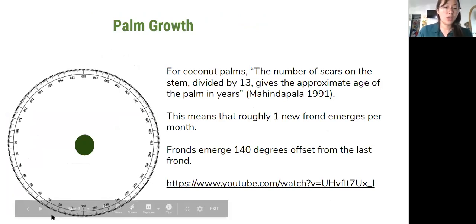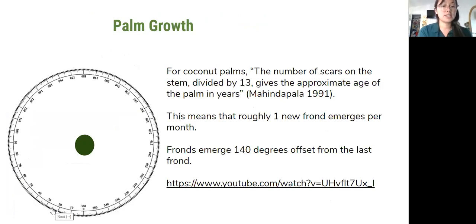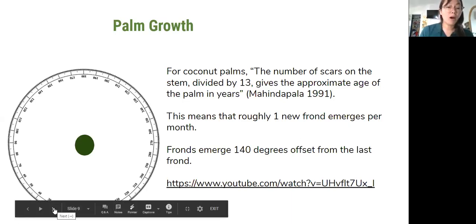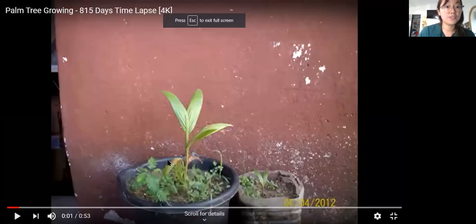So how do palms grow? For coconut palms, the number of scars on the stem divided by 13 gives the approximate age of the palm in years, meaning one new palm frond emerges about every month. Knowing that, we can track damage over time and estimate when a feeding event may have occurred. The fronds emerge at 140 degrees offset from the last frond, so we're seeing an unfurling in an even pattern over time, which helps us to determine palm health and when a feeding event may have occurred.